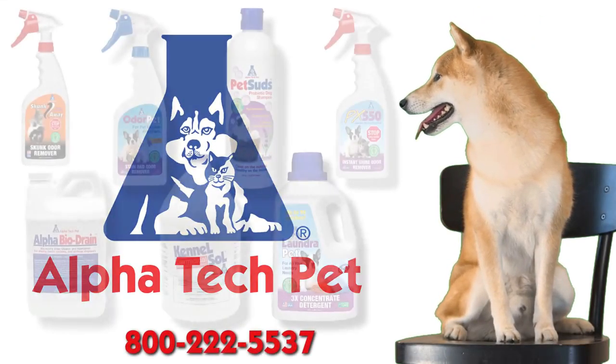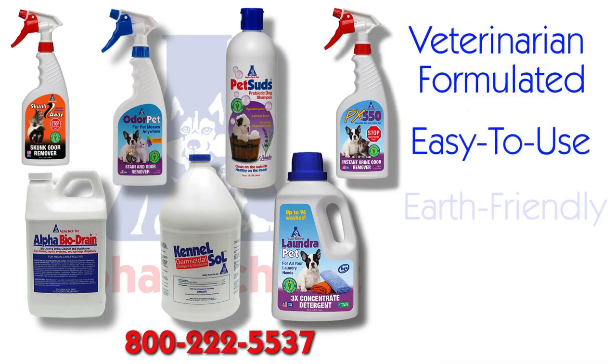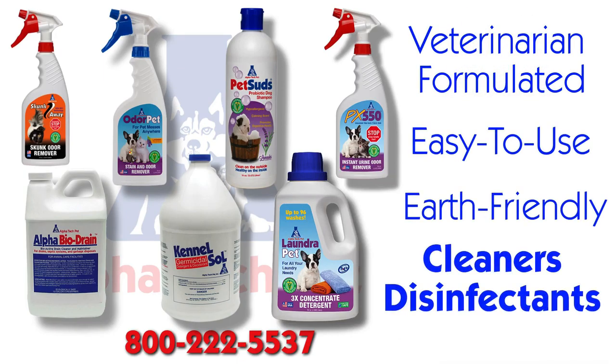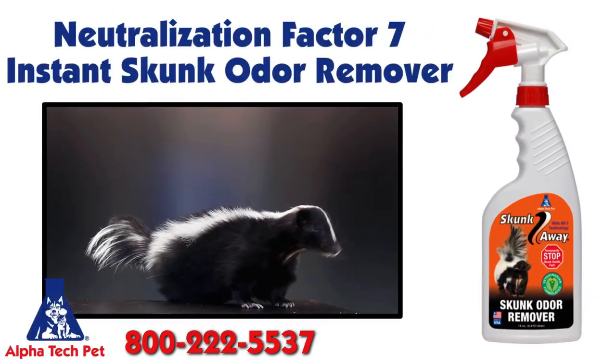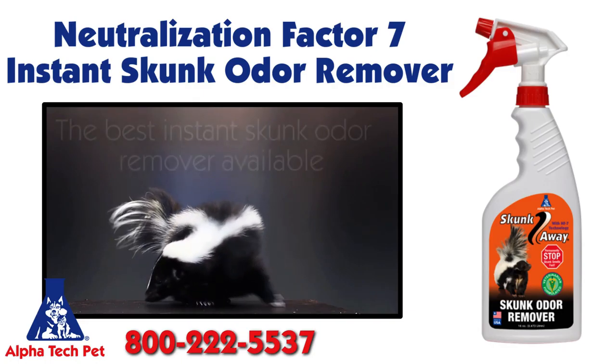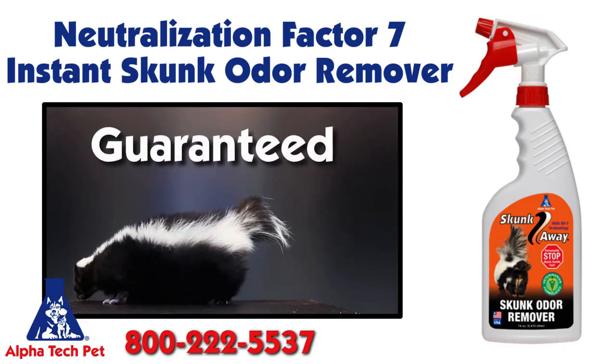Alpha Tech Pet is proud to announce that you can now enjoy these veterinary formulated, easy-to-use, earth-friendly cleaners and disinfectants that you and your pets will love. Skunk Away with Neutralization Factor 7 is the best instant skunk odor remover available, and we guarantee it.